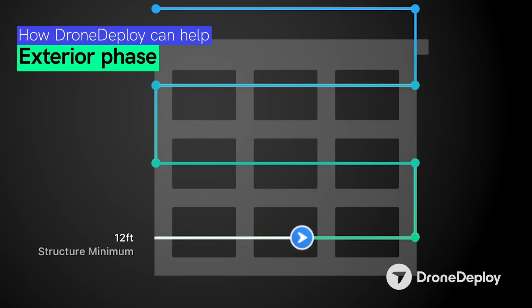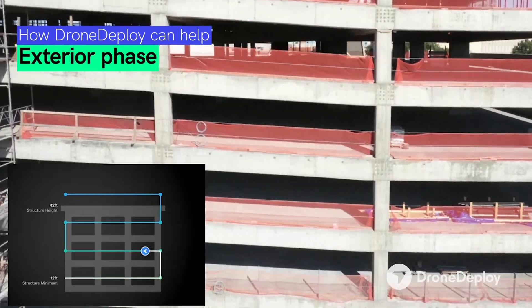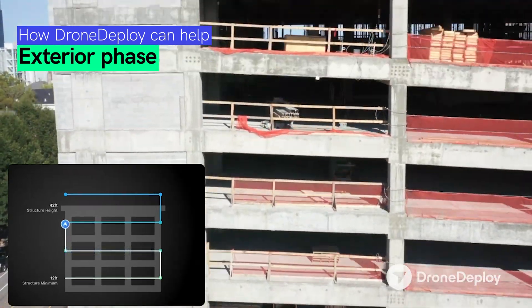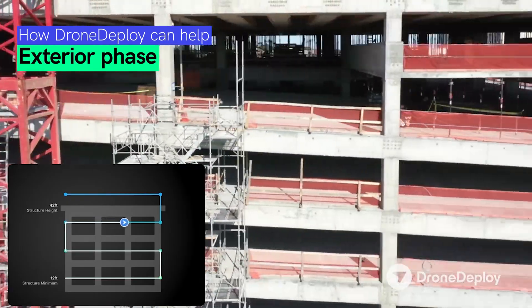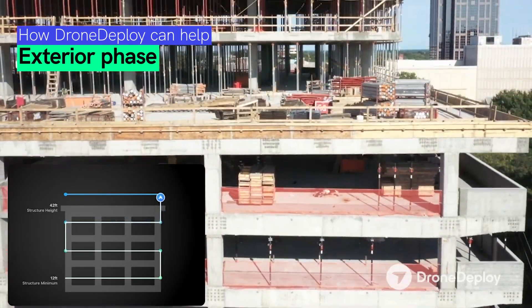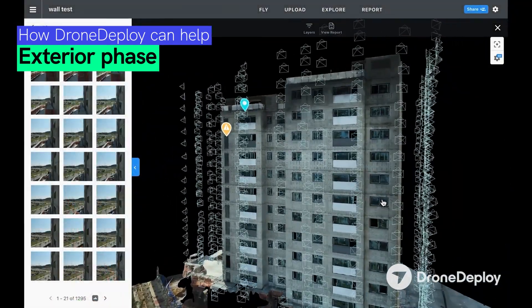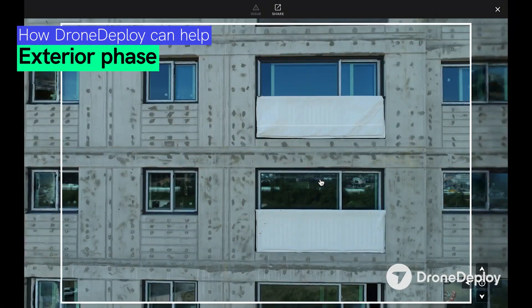Next, let's talk about the exterior phase of construction. This is super exciting because there is no better tool to inspect the outside of your building than a drone. With DroneDeploy, we take that automated mission from the structural phase and flip it in the exterior phase by performing an automated mission of the exterior. This gives you the consistency of where you're documenting to make sure that what is being installed is what it needs to be.